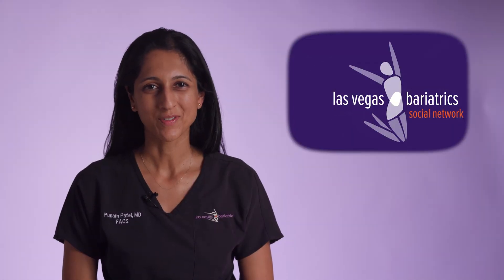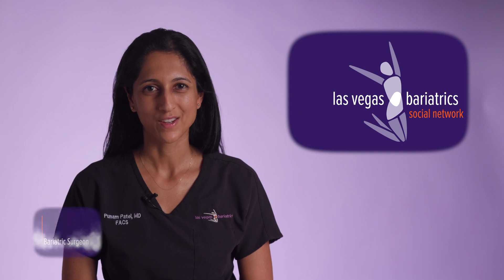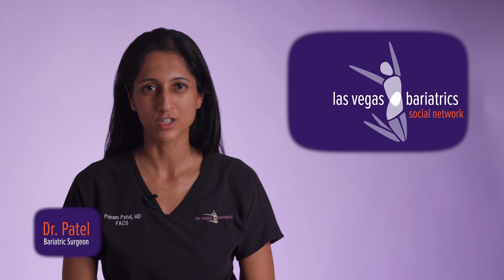Hey LBB. Today we're going to have a quick chat about endoscopies. If you're going through the process of weight loss surgery with us, you've probably heard about your preoperative EGD you'll be having. So what is it, you ask?